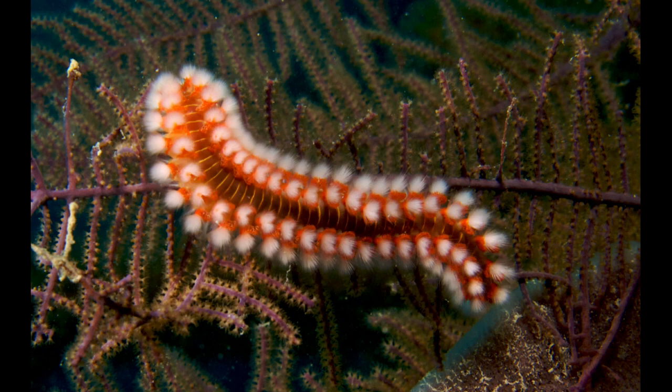Hermodice carunculata, the bearded fireworm, is a type of marine bristleworm belonging to the Amphinomidae family, native to the tropical Atlantic Ocean and the Mediterranean Sea.